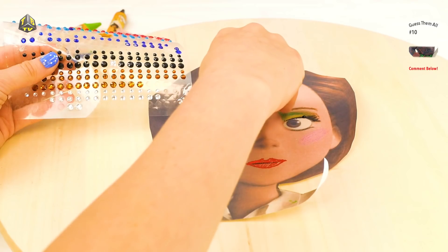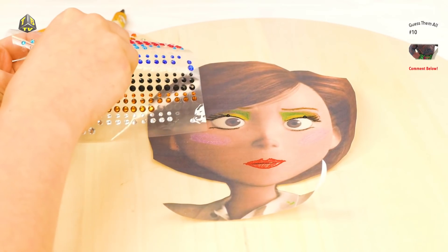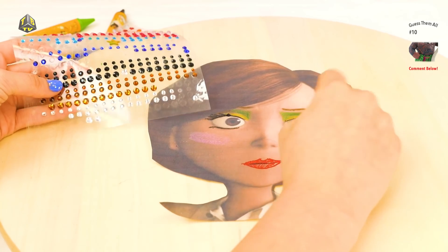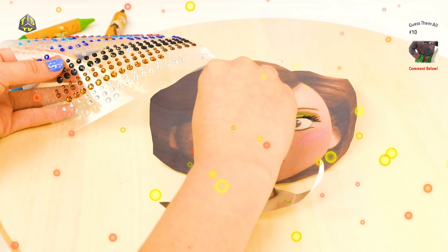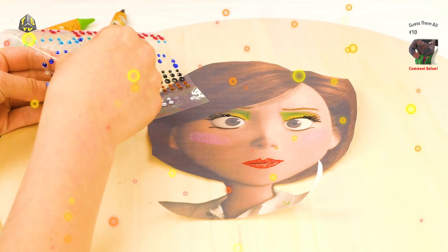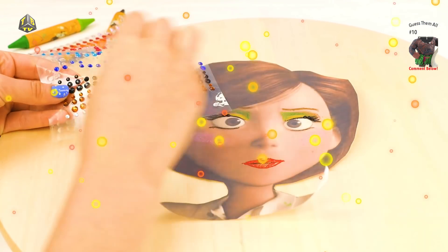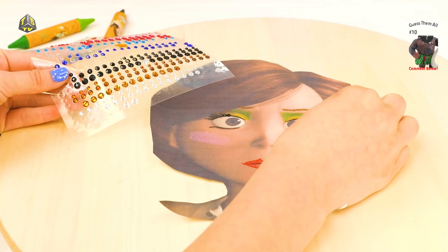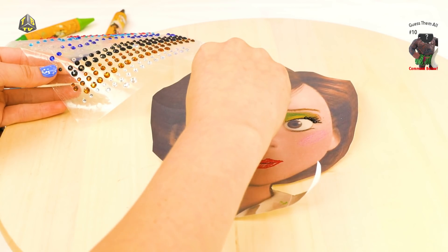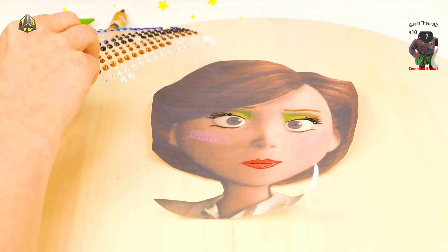Guys, comment below if you've ever had any sort of diamond or gem on your face! Okay, we are going to do a couple more of those. Here we go! And we are going to do it all the way down her eyelashes, that way she looks super pretty and sparkly! Looks like we have to do one more on this side — ta-da! And two more on this side! These are very sticky and very hard to place!